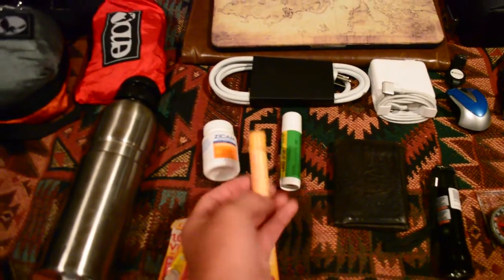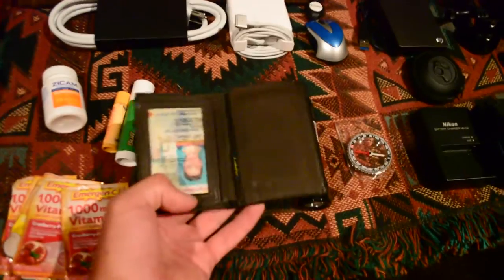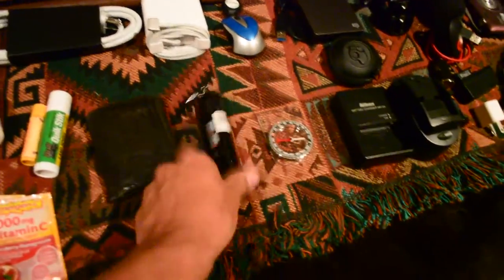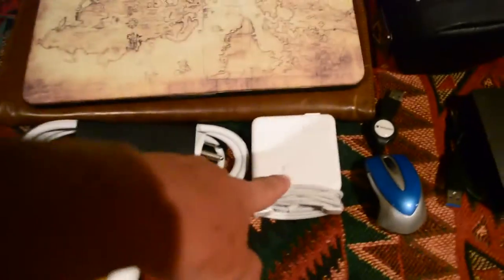Burt's Bees lip balm — probably one of the most important things. My wallet and everything. A flashlight and compass in case I'm out hiking. Then I bring my MacBook, the charging cords for it.